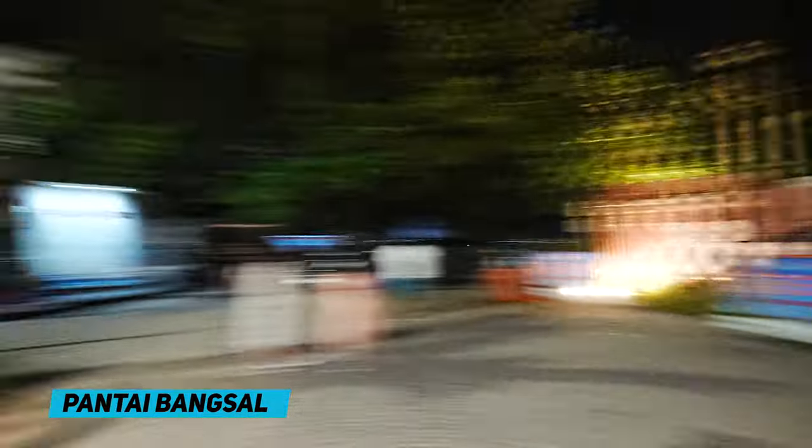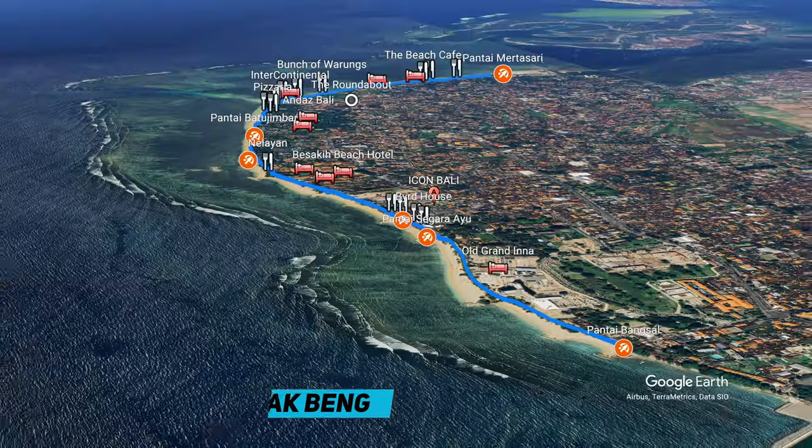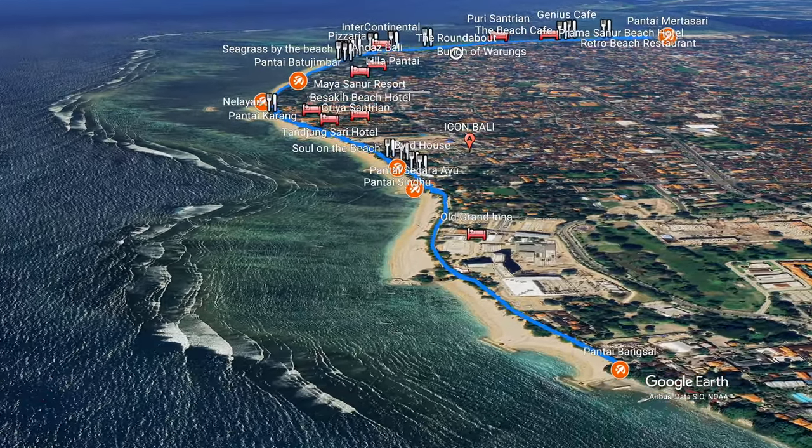We have arrived at Pantai Bangsal. You've got the road up there, and the first place you can see is Warung Mak Beng, which does that fish head dish — very good for local food, extremely popular, and there's actually a queue out the front even at 8:30 now. Up that road there are a few other warungs and restaurants. But Pantai Bangsal is a little bit out of the way — if you're staying up here, it's a little bit far north, and to get to a lot of places in the centre of town you'd need to walk about 1.5 kilometres or catch a cab.